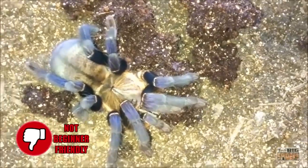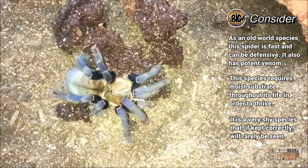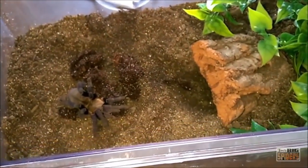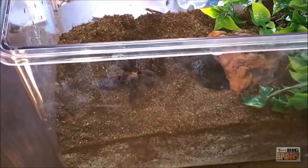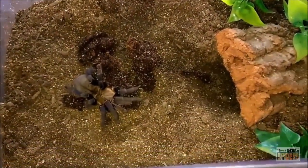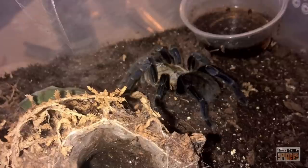Unfortunately, this species is absolutely not for the majority of new keepers. As an old-world species, it is fast, defensive, and packs a very potent bite. It is also a fossorial, or burrowing, species that needs moist substrate throughout its life to thrive. The fact is, if you set your C. lividus up correctly, you won't ever see it. Much like the Singapore blue, this is a very shy and reclusive species that will spend 99% of the time in its burrow. Those who try to set up their spiders on shallow substrate will end up with a lot of webbing and a very nervous and defensive spider. Many consider the C. lividus one of the hobby staples, and a spider that every serious hobbyist should keep at some point — but their moisture requirements and potential defensive nature make these guys more suitable to experienced hobbyists.